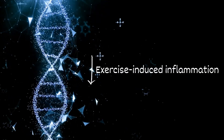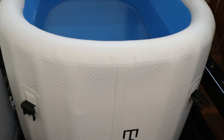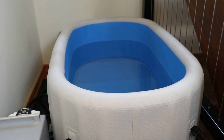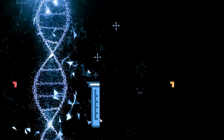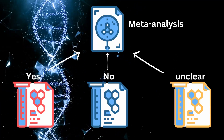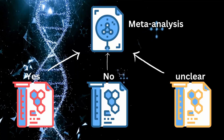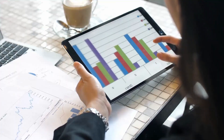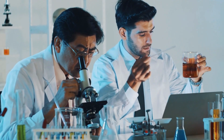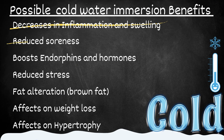It does seem like there are decreases in exercise-induced inflammation. Some studies show reduction in inflammation and swelling and some didn't, which is why meta-analyses and systematic reviews are better to paint a clearer picture — they're essentially an amalgamation of all the research. It looks like more research is needed to be definitive on inflammation and swelling, but the next item on our list seems to have clearer research.